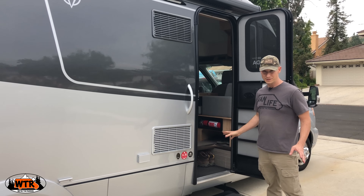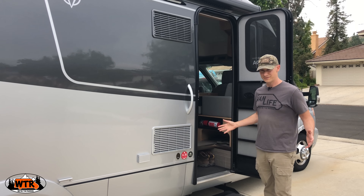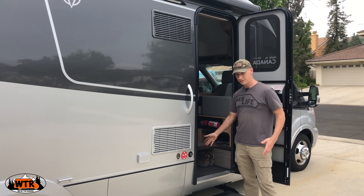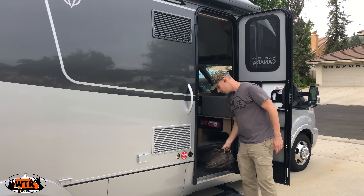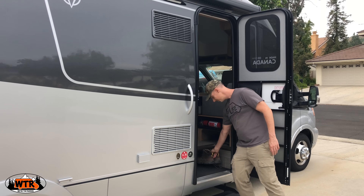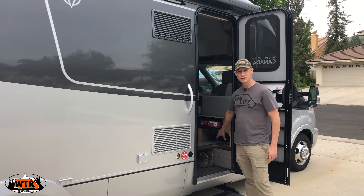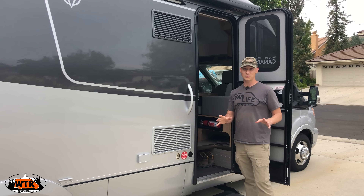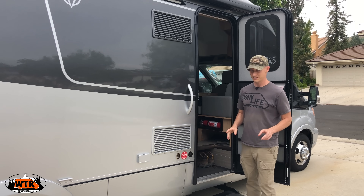Before we even go inside, I have to show you Kate's favorite feature. Because I have such big feet, there is a shoe bin or bay little area under here where my giant boots fit, and that makes her very happy. There's also a little shoe area over here on the right which also fits my shoes, so they are out of Kate's way.